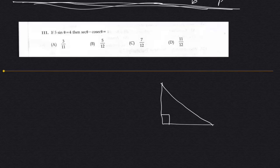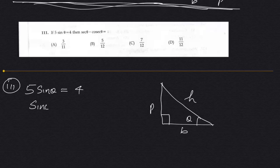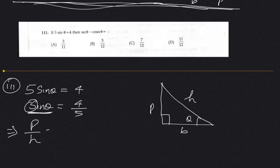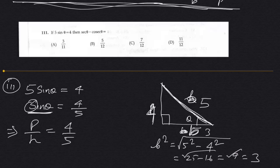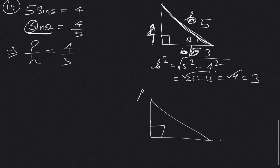Now in the question, the angle gives us: if 5 sin theta equals 4, then sin theta equals 4 by 5. So perpendicular equals 4 and hypotenuse equals 5. Using Pythagoras: base squared equals 5 squared minus 4 squared, which is 25 minus 16 equals 9, so base equals 3. Our right angle triangle is 3, 4, 5 — base 3, hypotenuse 5, perpendicular 4.